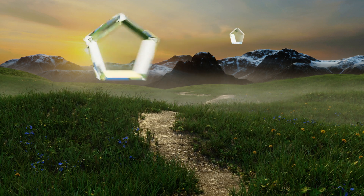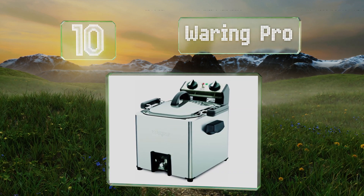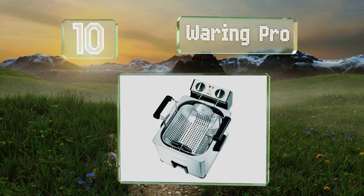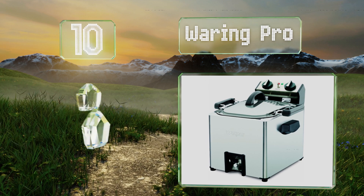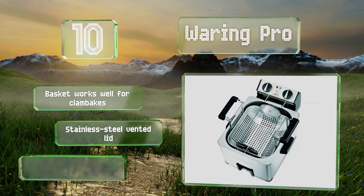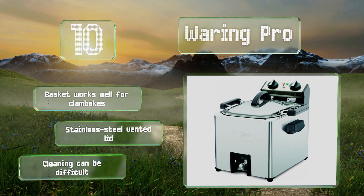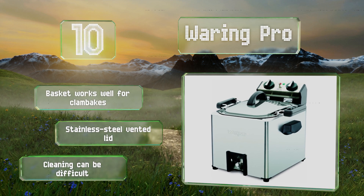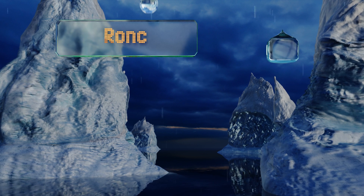Starting off our list at number 10, feeding a large family is simple with the Waring Pro, since it holds up to an 18-pound turkey. Rather than standard heating units, this model continuously cooks the bottom section of the roast as it rotates, providing that cherished deep-fried flavor. It includes a basket that works well for clam bakes and a stainless steel vented lid, however cleaning can be difficult.